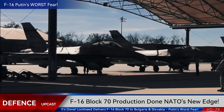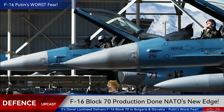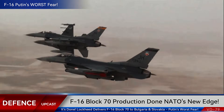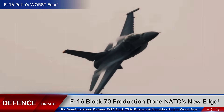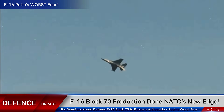Just days ago, Lockheed Martin confirmed the completion of F-16 Block 70 production at their Greenville, South Carolina facility for both Bulgaria and Slovakia. Bulgaria ordered eight of these advanced Vipers in a deal worth $1.67 billion, while Slovakia secured 14 aircraft for approximately $1.8 billion.